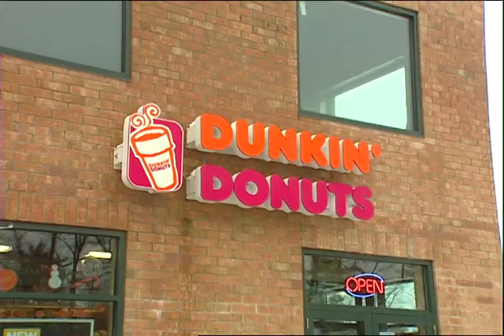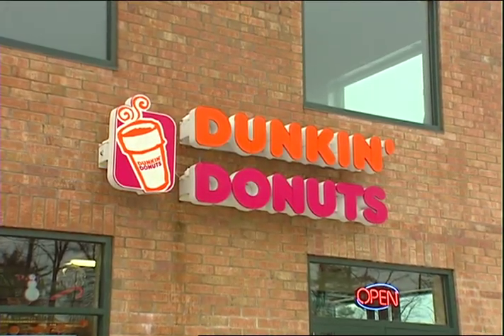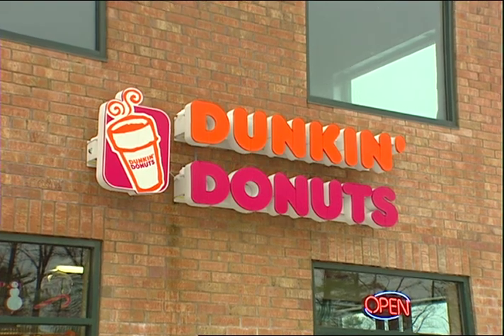We've got a new line of breakfast sandwiches out there. We've got new PM sandwiches, flatbreads. Dunkin' Donuts is just — you know — America runs on Dunkin'. That's why they like coming to Dunkin'.